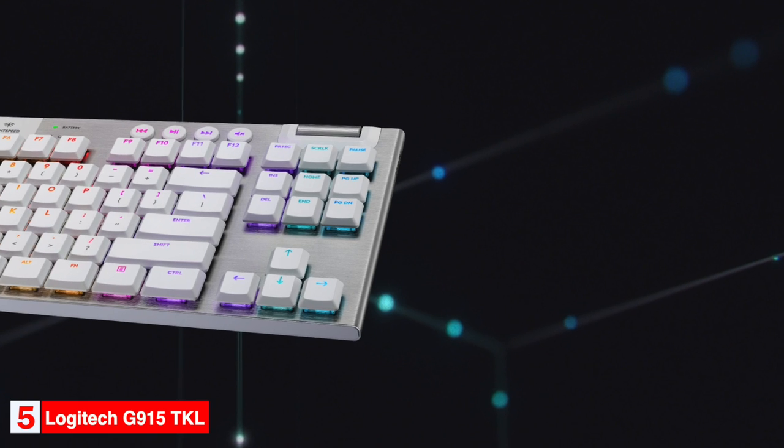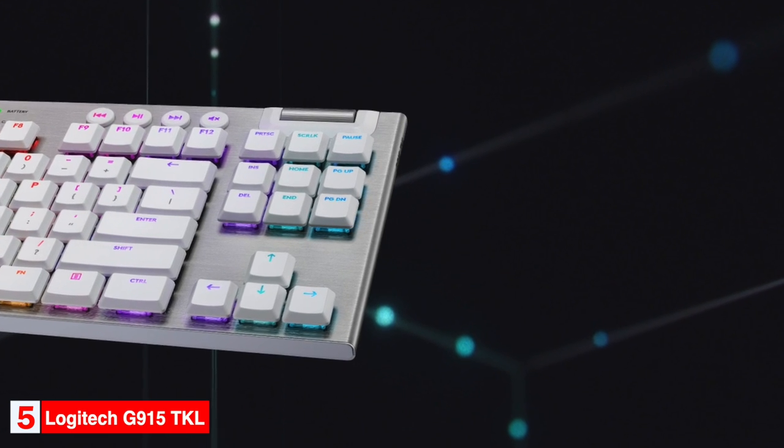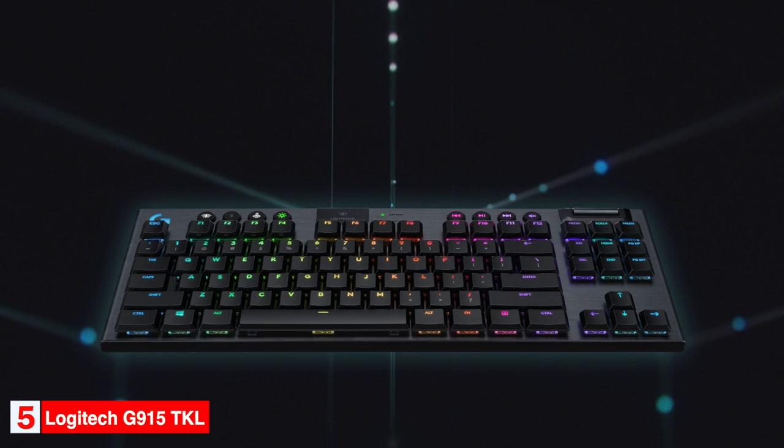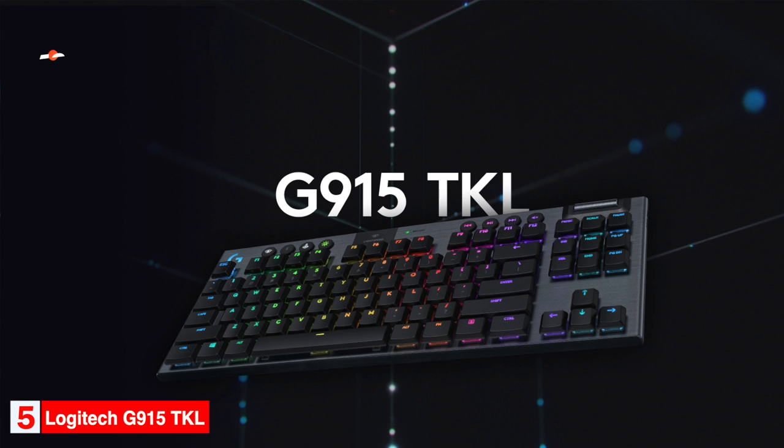Some drawbacks are that it doesn't include a wrist rest or USB pass-through because of its slim size. The G915 TKL uses low-profile Logitech GL-Linear, GL-Tactile, or GL-Clicky switches, which are actually variants of Kailh low-profile chalk switches. The battery lasts 40 hours at 100% brightness and can be fully recharged in just under four hours.